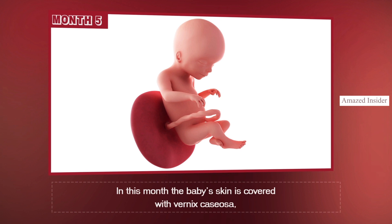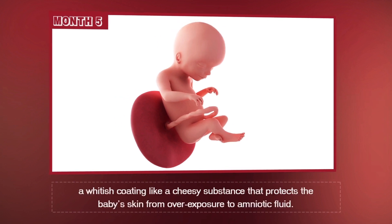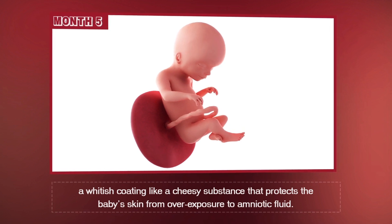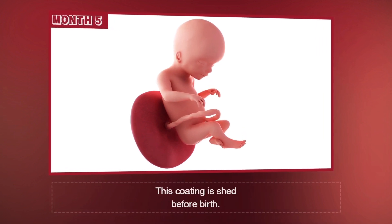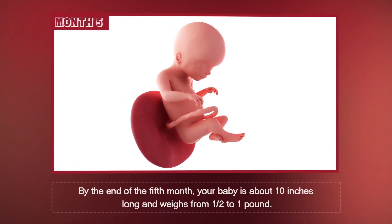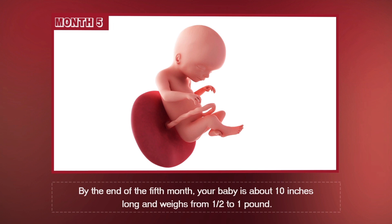In this month, the baby's skin is covered with vernix casiosa, a whitish coating like a cheesy substance that protects the baby's skin from overexposure to amniotic fluid. This coating is shed before birth. By the end of the fifth month, your baby is about 10 inches long and weighs about a half to one pound.